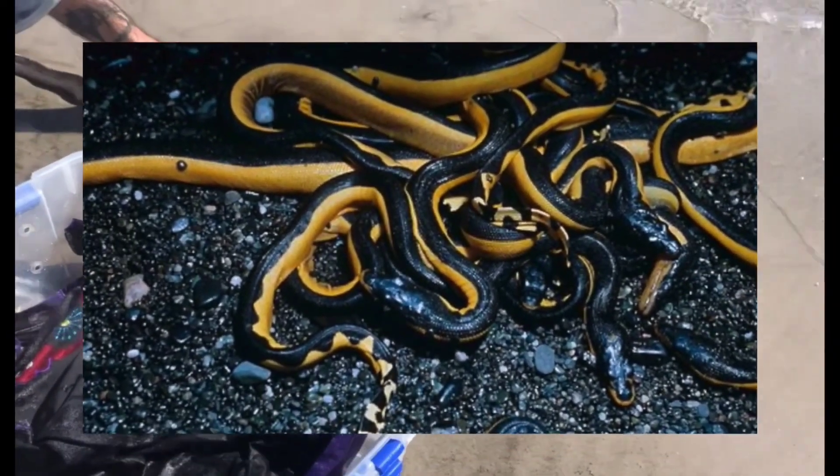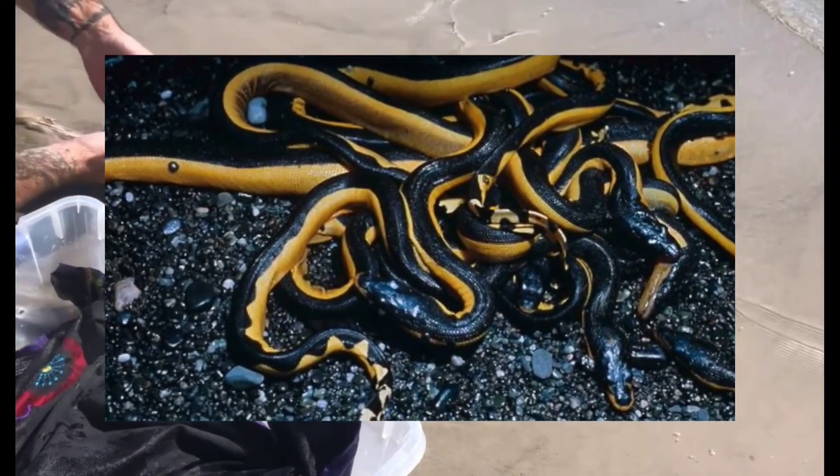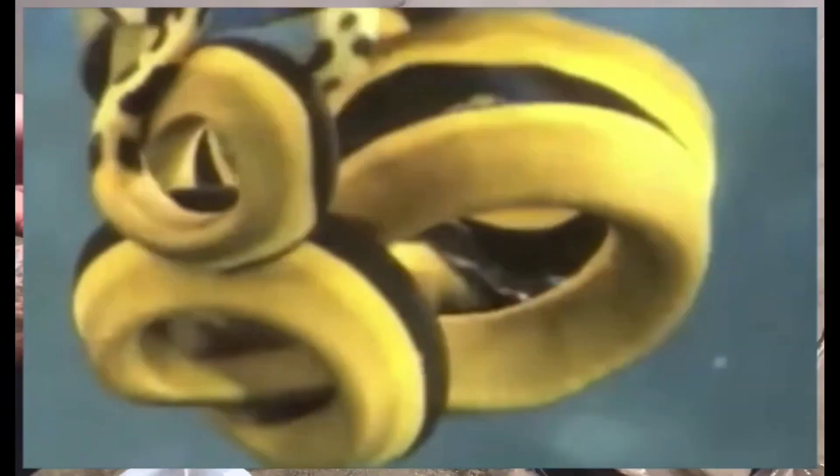Unlike most terrestrial snakes, the Yellow-Bellied Sea Snake gives birth instead of laying eggs. This reproductive strategy enables the species to thrive in its marine environment where suitable nesting sites may be limited. Female sea snakes typically give birth to a small number of offspring, which are born fully developed and equipped for marine life.